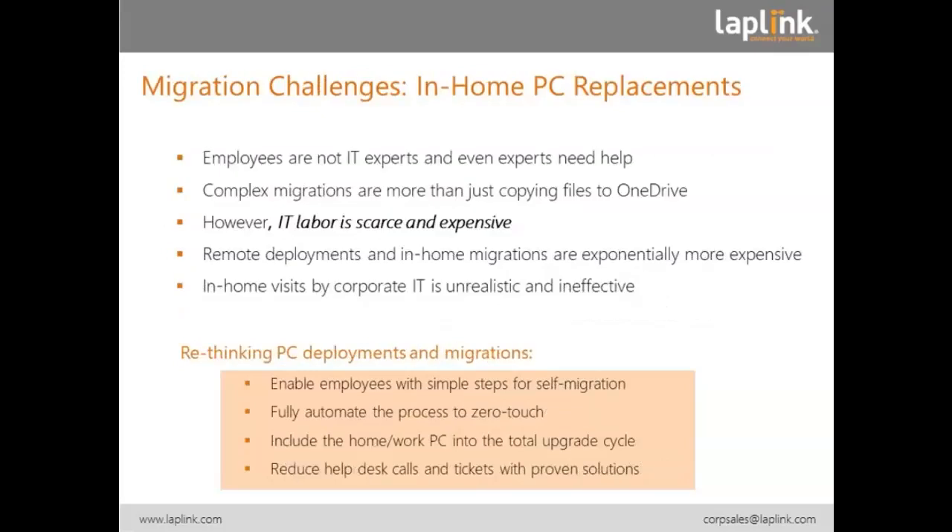When it comes to in-home PC replacements, employees are not the IT experts — and even experts in that sense need help. Today, many migrations — the transfer of application data and settings — are done manually, not necessarily automated. Complex migrations are just more than copying files to OneDrive. With Microsoft, a migration is copy your files to OneDrive and bring them back, but that is really not a migration. You might have to move applications the user needs for their work, and all the settings done over the past months and years have to be reestablished. If we don't want to waste employee time or expert help time, then we need better solutions.